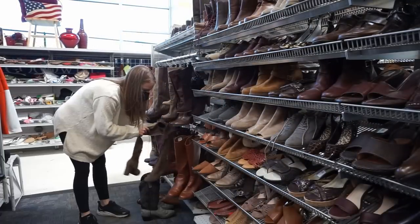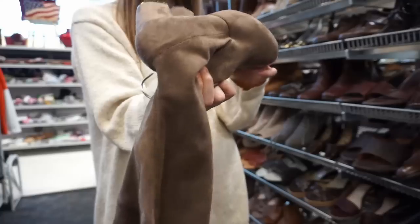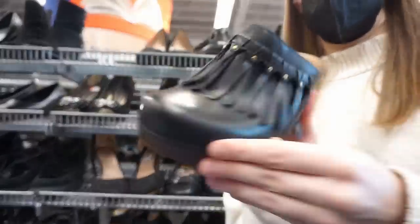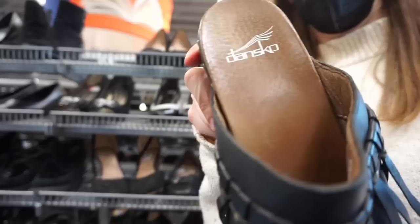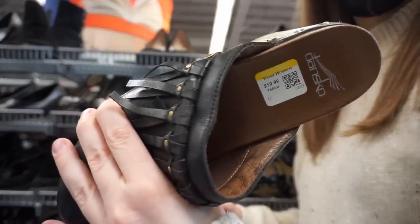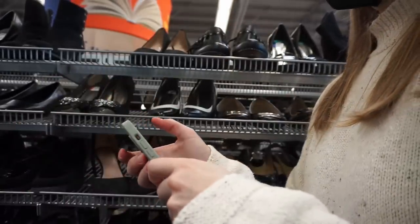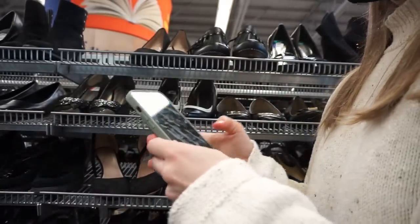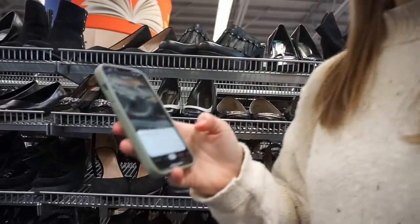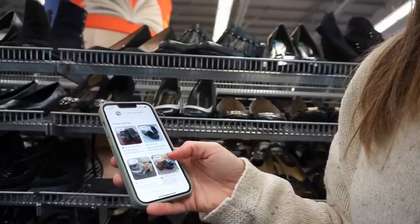I actually found two pairs of shoes I'm excited to show you. One was a pair of over-the-knee boots, which is a style that used to sell a lot better for me, but I couldn't find the brand anyway, so I put them back. The other was a pair of Dansko clogs for $19.99, which is pretty steep. So I pulled out the Google app and did an image search — took a picture of them through the app and it quickly pulled up what people were asking for them on Poshmark and eBay — and decided to leave them behind.